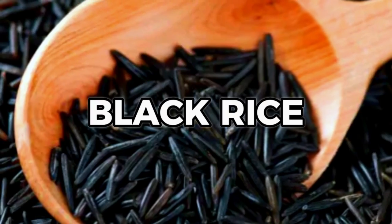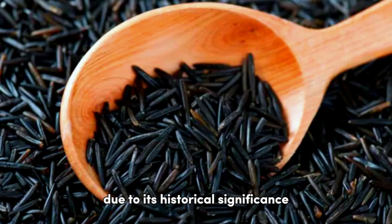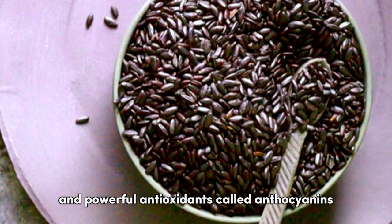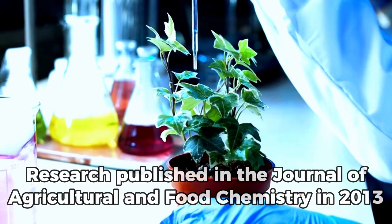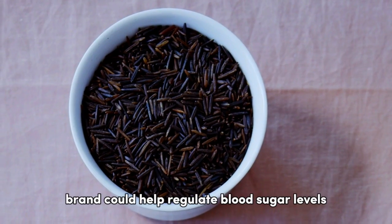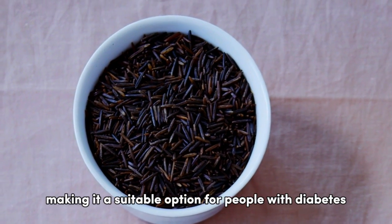Our fourth contender is black rice, often referred to as forbidden rice due to its historical significance. It's packed with dietary fiber and powerful antioxidants called anthocyanins. Research published in the Journal of Agricultural and Food Chemistry in 2013 showed that black rice bran could help regulate blood sugar levels, making it a suitable option for people with diabetes.